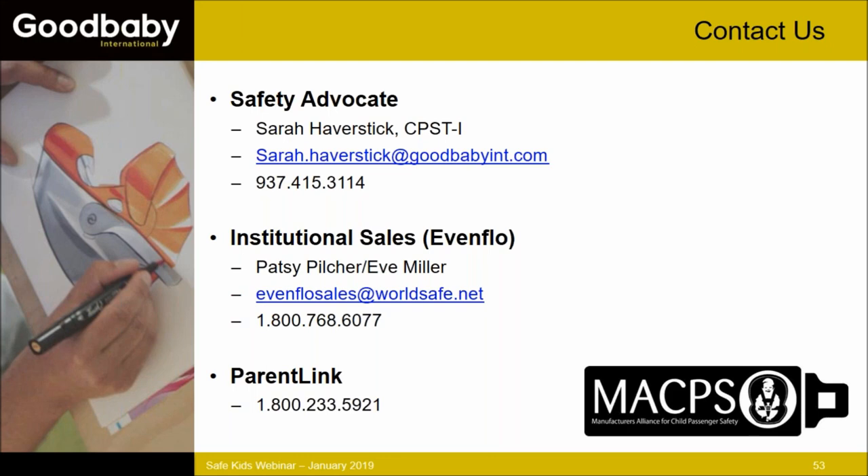Q&A: Danielle asks if current tether extenders can be used with the new red tether hardware. Yes — they are compatible either way. If you need a tether extender for situations where the tether isn't reaching, for example in the back of a minivan, you can get one from customer service. Brian confirms: fully compatible, nothing changed there.